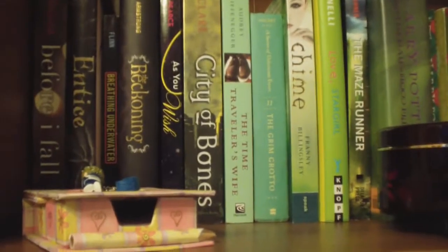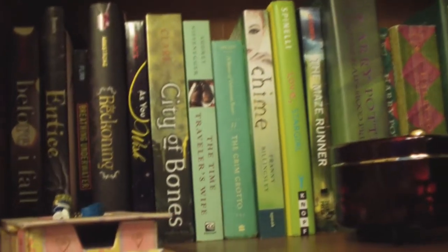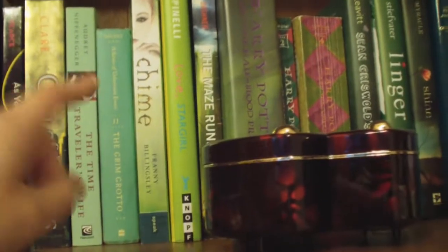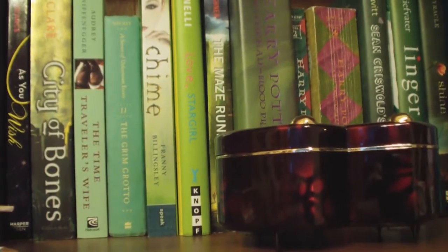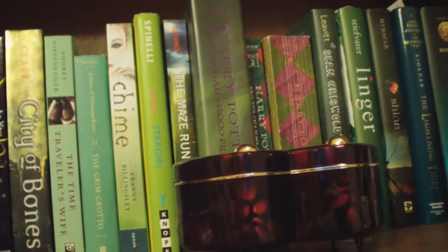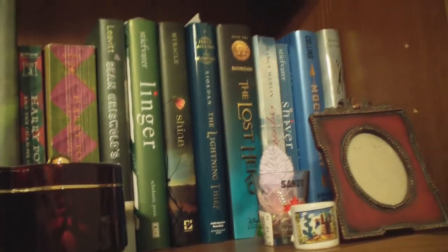Then we move away from orange into the yellow section. I haven't read Before I Fall yet — I'm hoping to get to it soon. Then over here in the greens, you have one of my very rare adult books. I don't read very many adult books, but The Time Traveler's Wife was pretty good. I've yet to read Chime, even though it's been sitting here for a while. Harry Potter, of course — a lot of the covers are green, apparently.